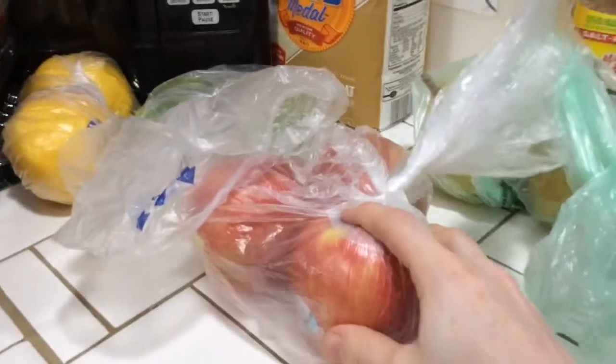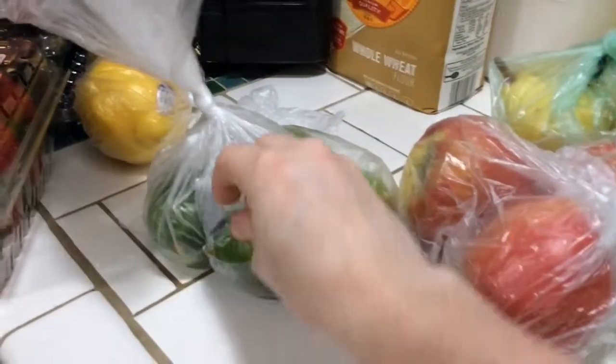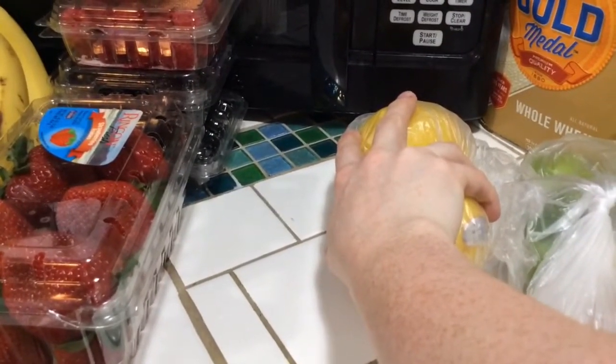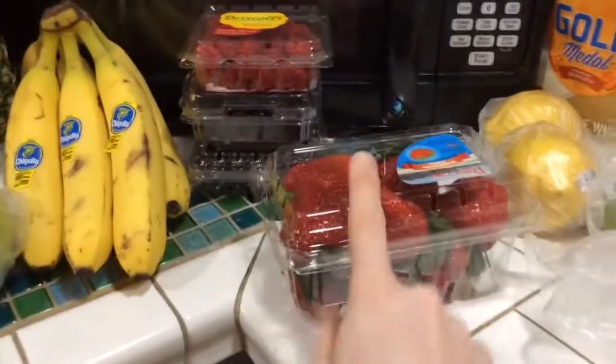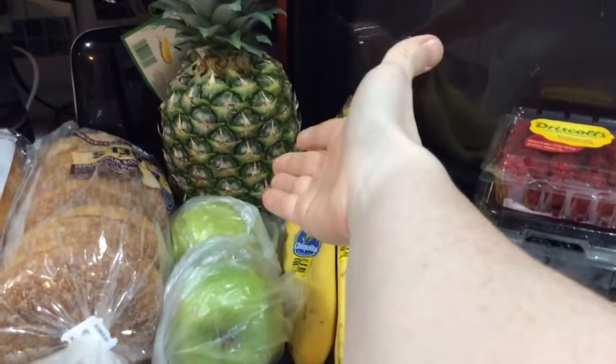As for fruit: I got pears for the pancakes, honey crisp apples — my favorite — three of those, lime for the pho and quesadillas, and two lemons. I also got strawberries, two things each of blackberries and raspberries, bananas, a green apple, and a pineapple. I really love berries, as you can tell.